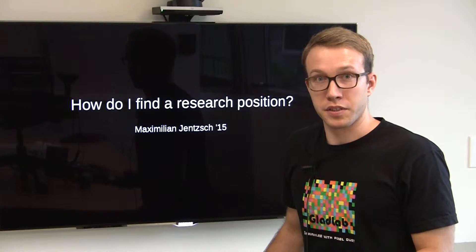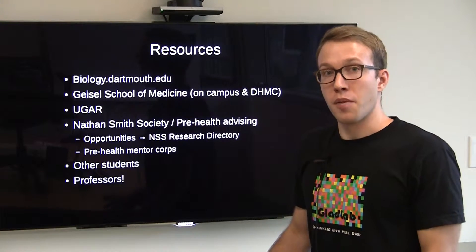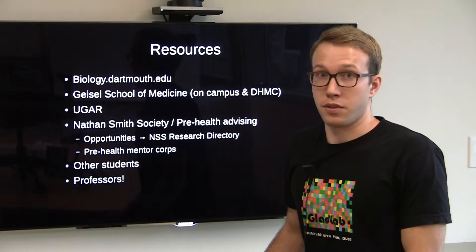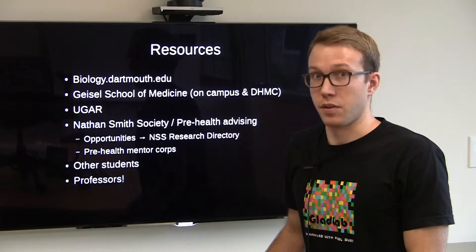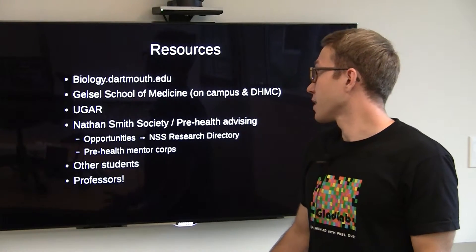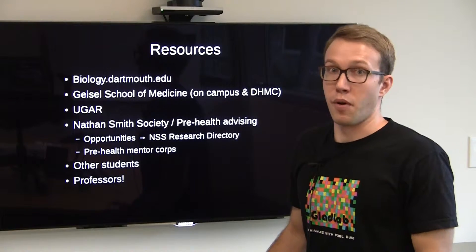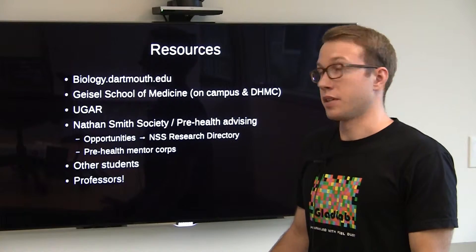Apart from talking to professors, there are some other resources that you can use. First of all, the Biology Department website is a great resource for finding faculty members and also lists all the faculty members and their research. You can also look at the Geisel School of Medicine — they have professors doing research both on campus as well as at DHMC.